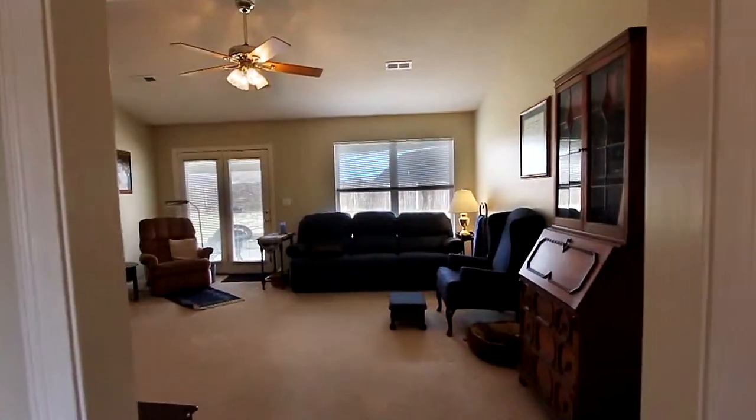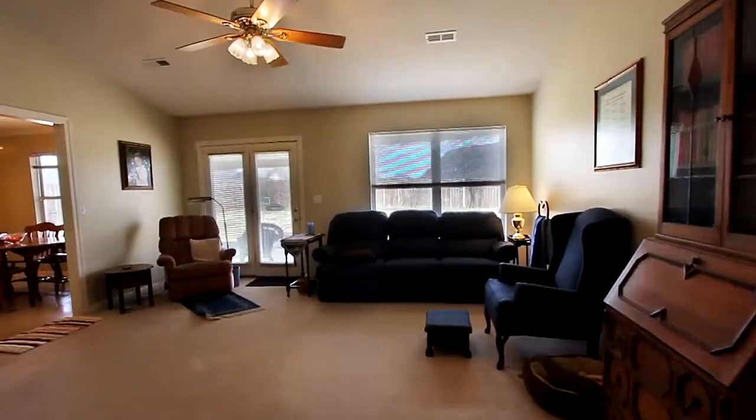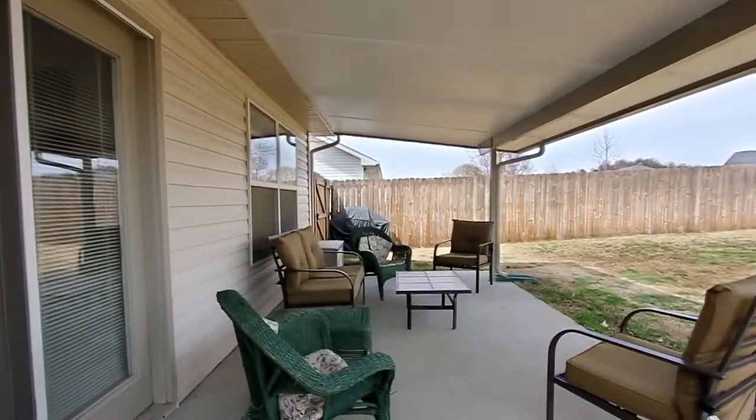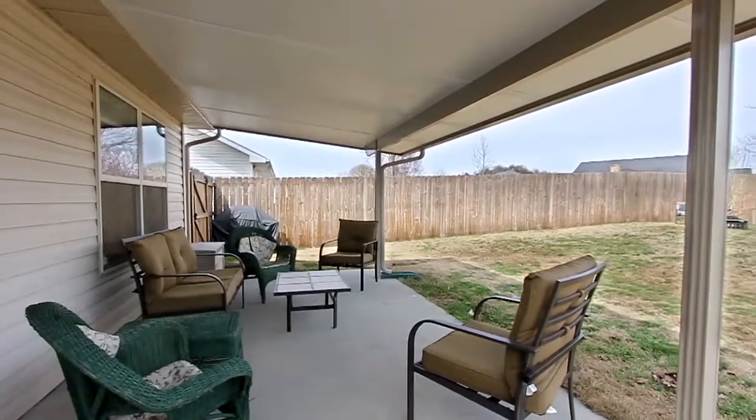We begin our tour in the living room — exceptionally spacious, with plenty of window area. French doors lead to a cozy covered porch looking out on your very level backyard. It's fenced for privacy.